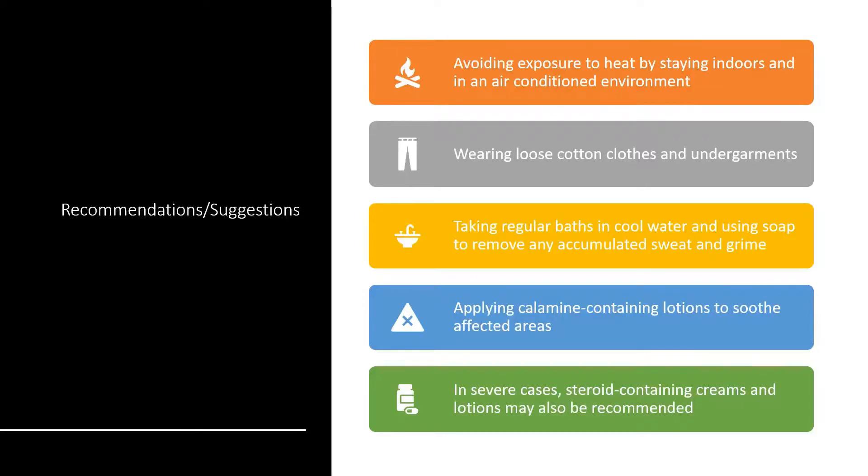There are certain recommendations and suggestions like avoiding exposure to heat by staying indoors in an air-conditioned environment. Because prickly heat develops in hot and humid weather, it will be better to prevent it by keeping the person cool. Then, wearing loose clothes whereby sweat can be easily evaporated is recommended — if sweat remains trapped, the condition worsens. It is recommended to wear loose cotton clothes and to take regular baths in cool water using soap to remove any accumulated sweat. These suggestions can actually prevent the development of itchy rashes in small children and babies.